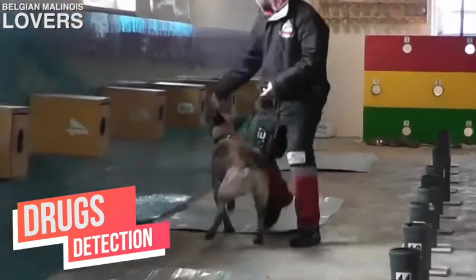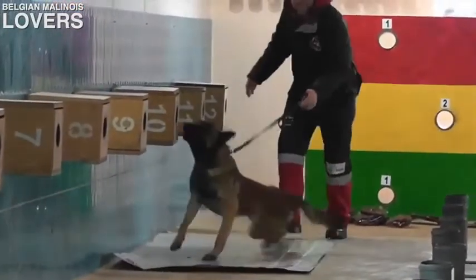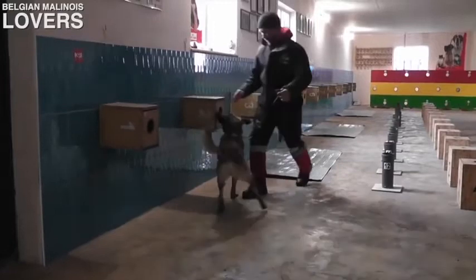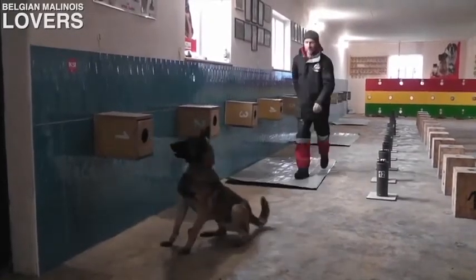In this first clip you're gonna see drug detection. This dog is showing great focus and drive on his job. Malinois are extreme dogs — they're not for everybody. They're usually for experienced handlers. I'm not trying to scare anybody away from getting a Malinois, just do your research before you get one.